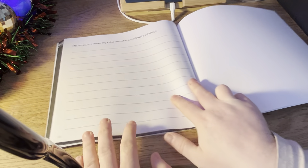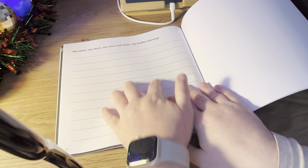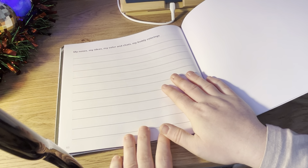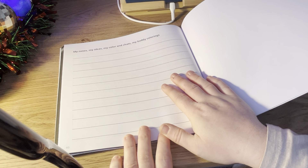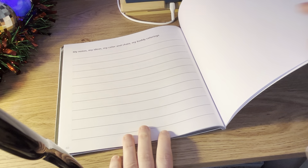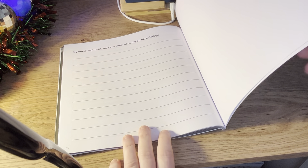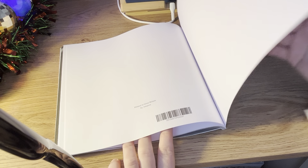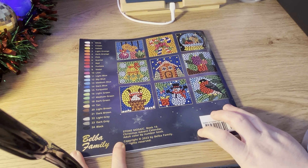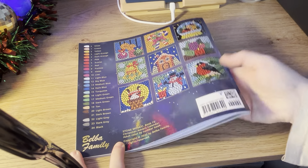As I was telling you about, it does give you an extra sheet which says: my notes, my ideas, my colouring chats, my body colourings — so you can write everything down on here, what you did. And then you have pictures on the back of what the pictures will look like.